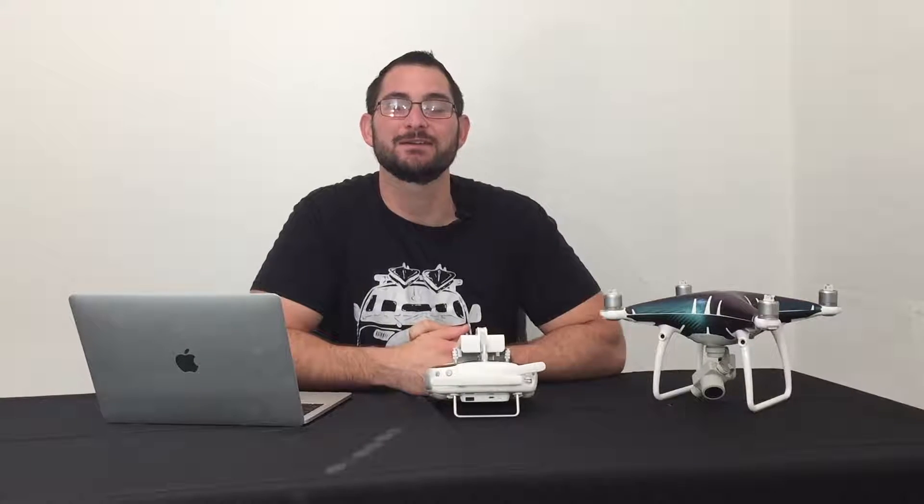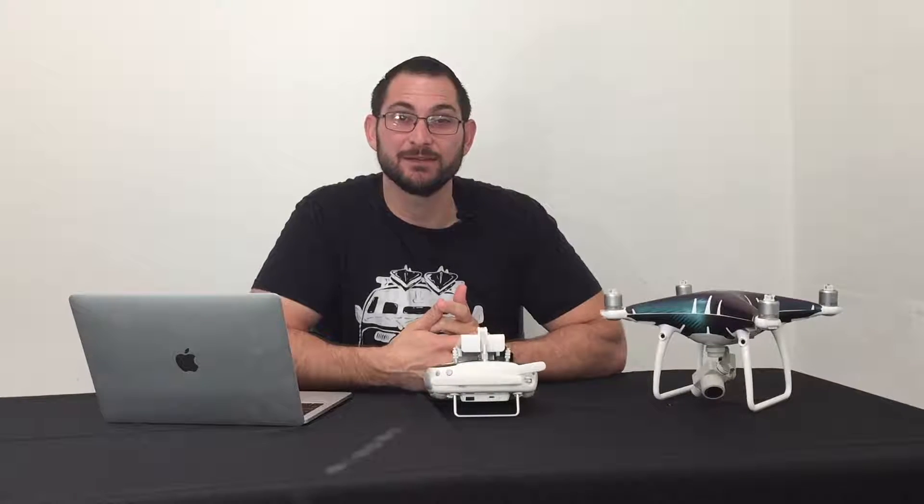Hey guys, Trevor here from Let Us Drone. Today I want to talk to you about P-Mode, specifically P-GPS and P-Opti.